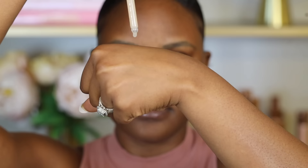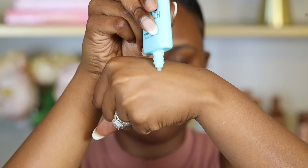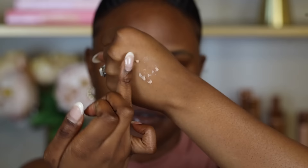When looking for a primer, you want to use one that has protective ingredients such as silica or silicone, because the absorbing properties really help to mattify your skin and keep the shine away. Some really good primers for all skin types are the Cover FX Mattifying Booster Drops and the NYX Primer Base — the Hydra Touch for dry skin and the Pore Filler Primer for oily skin or skin with a lot of pores. After applying the primer, your skin should look mattified and ready for makeup.